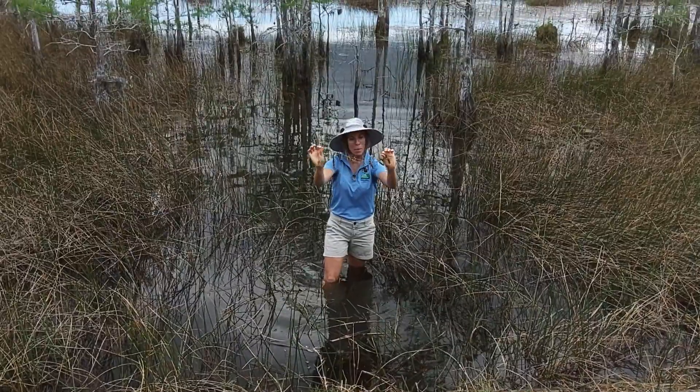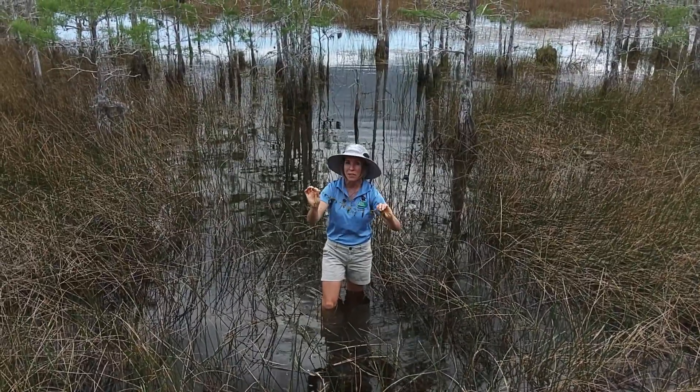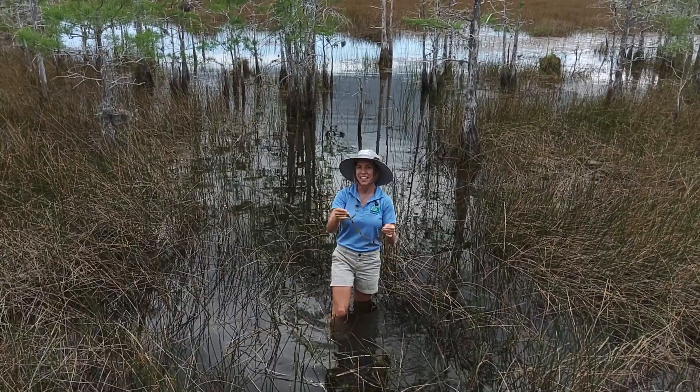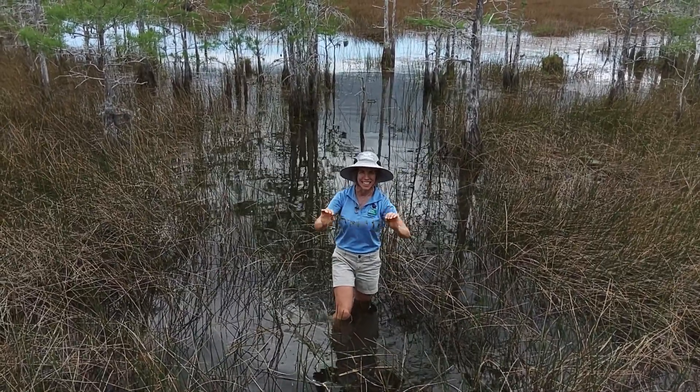Now that you know about these super fast carnivorous plants, see if you can find out about another faster carnivorous plant and share it. I'll see you next time on Science in 60 Seconds.